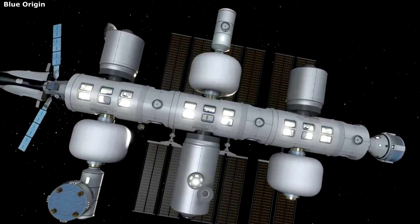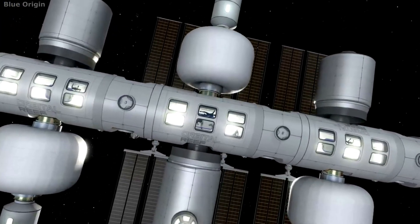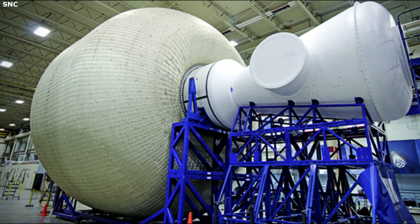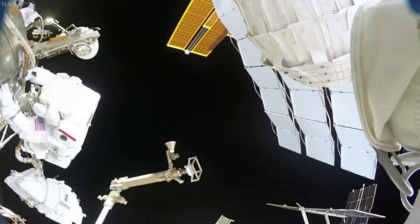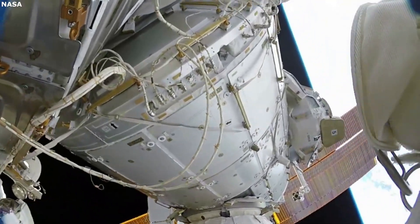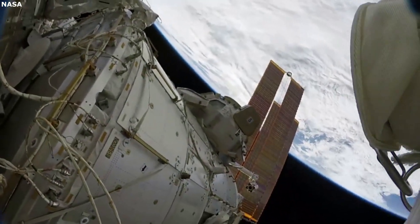Then there is the inner layer called the bladder, which is made of urethane and is designed to keep the air inside the habitat without leaking. Finally, there is the middle layer, or liner, which is made of nylon and presents a smooth surface to protect the bladder from damage. Each layer works together to protect the humans inside by providing a safe and controlled environment in space, and these layers also work together to protect humans from the constant radiation in space.